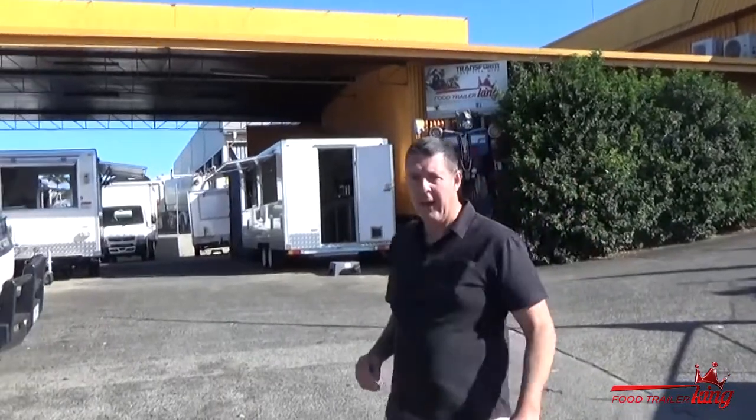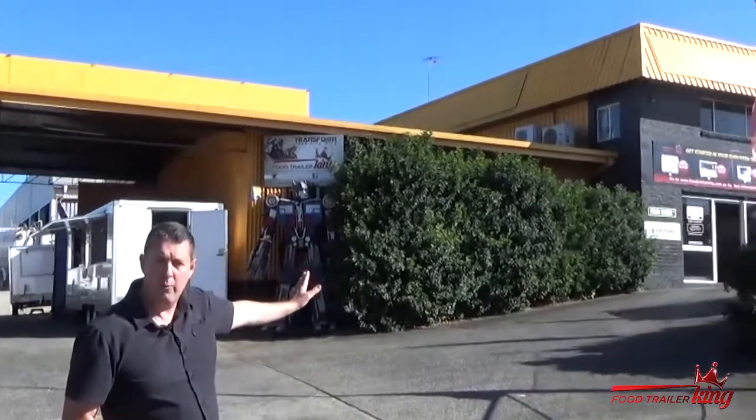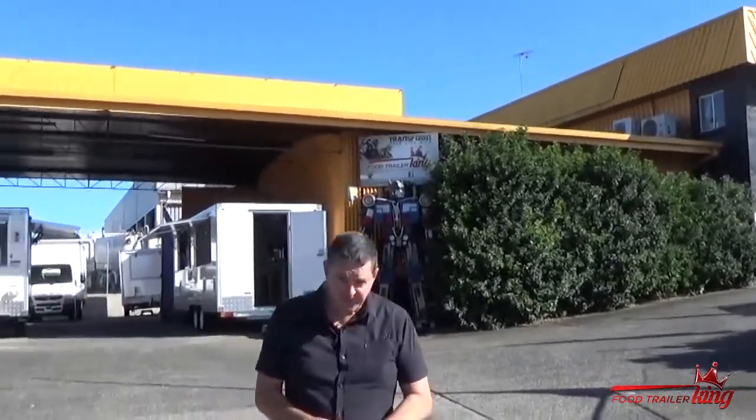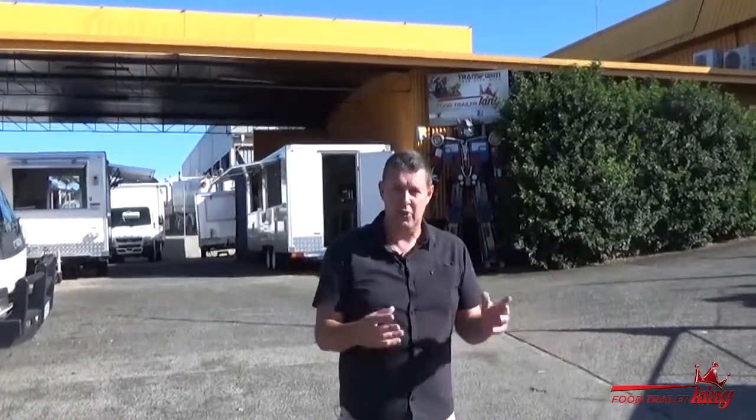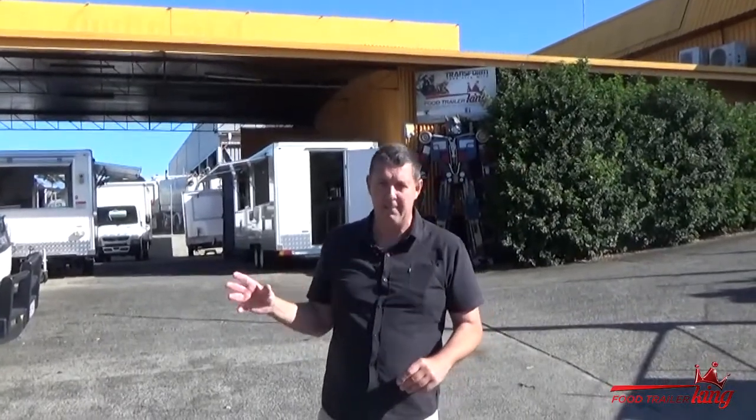Behind us is my actual factory. We've been manufacturing food trailers for quite a few years now and we've helped hundreds of people get into food trailers and food trucks. We do all manufacturing up there and it is open to the general public. This is not about selling food trailers — it's about giving you the five steps to understand how you can make money even with things shut down.